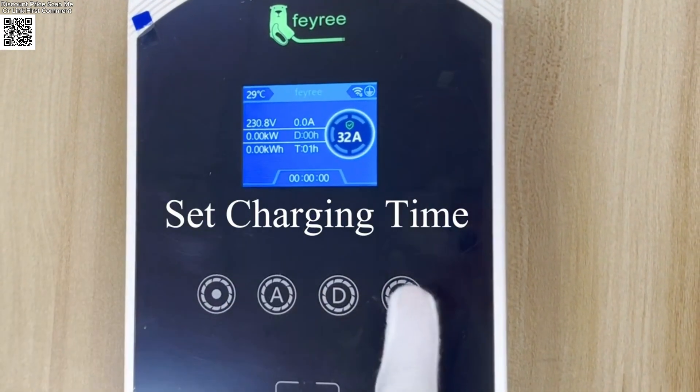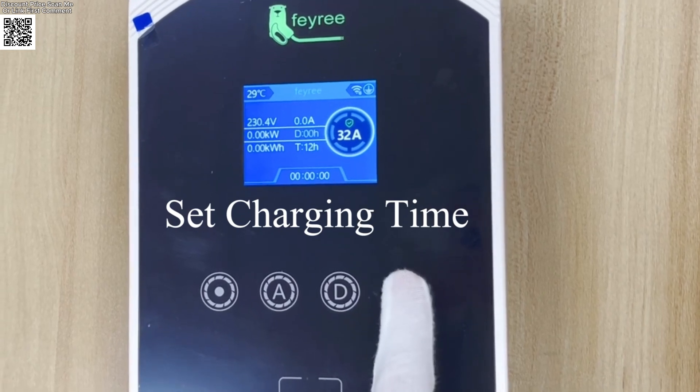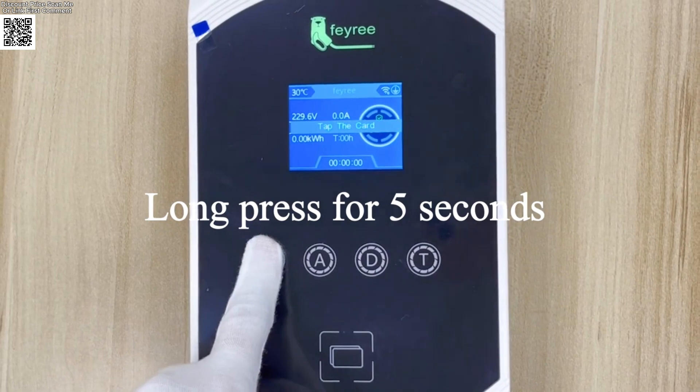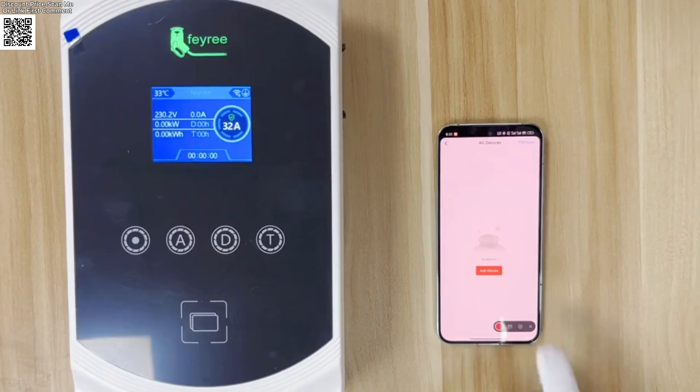Smart app control. The Tuya smart app lets you monitor charging remotely, set schedules, adjust current from 8A to 32A, and get full-charge notifications. Control from anywhere.